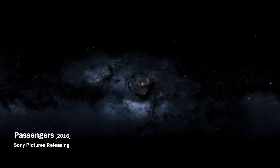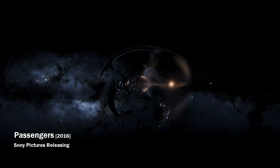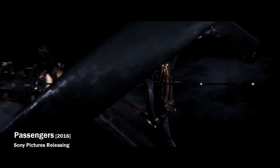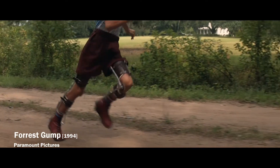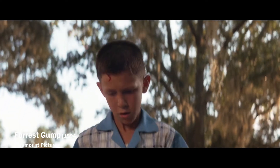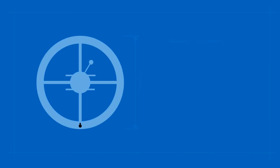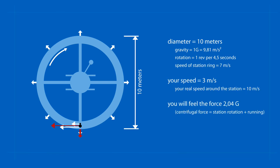Imagine that you are on a space station whose rotation provides artificial gravity equal to that on Earth. You are moving at a speed of 3 meters per second, which is approximately the speed of a light healthy exercise run. If you were in a small rotating station with a diameter of 10 meters, running in the direction of rotation, you would feel up to twice the Earth's gravity force.